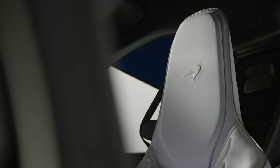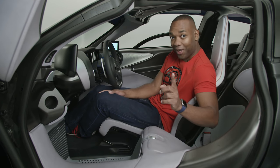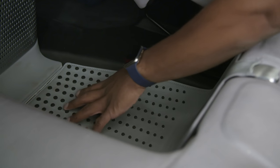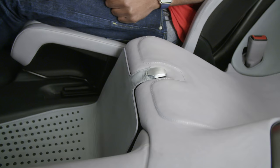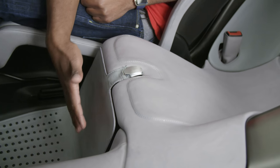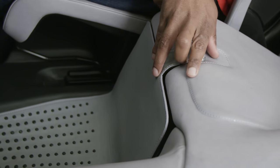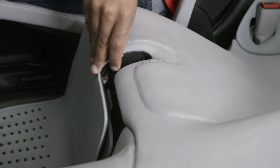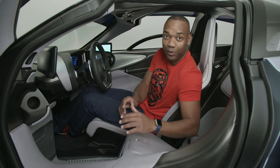Inside the Speedtail, it's quite literally luxurious from floor to ceiling. There are no mats inside this car; instead McLaren has opted to line the floor in the finest possible leather. This runs in a single continuous piece, covering the under-seat storage. Even the bits of the car that you'll never touch, that you might never see, are covered in the finest possible materials.